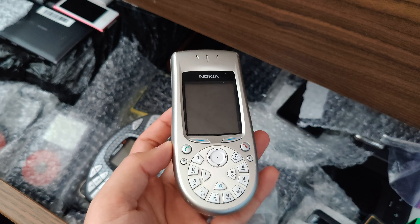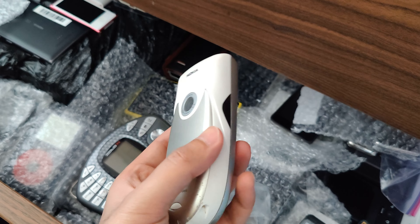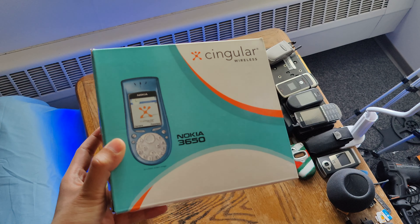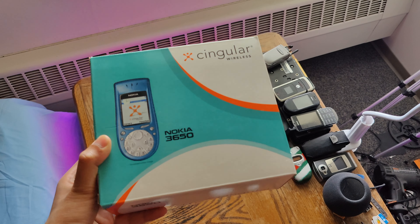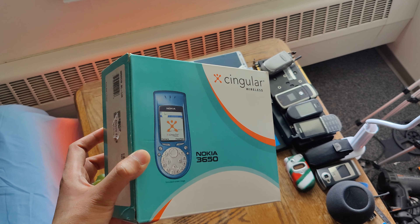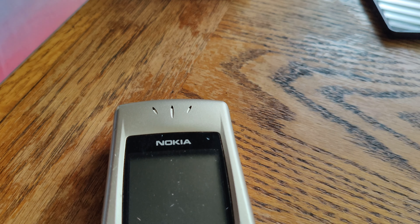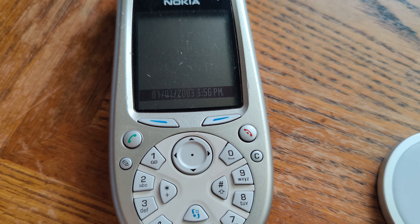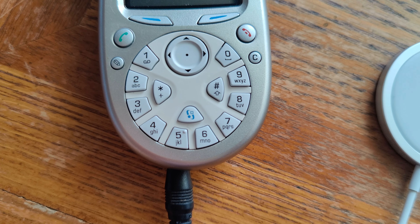I also have another identical AT&T unit I've covered before, which was around $24, and a brand-new blue Singular Wireless one in the box that looks really nice. Those videos are linked in the description below. In this video, we'll be looking at the obvious strange feature of this phone — its rotary-style keypad.